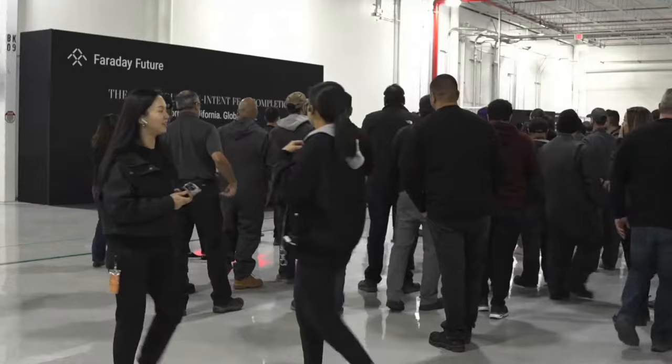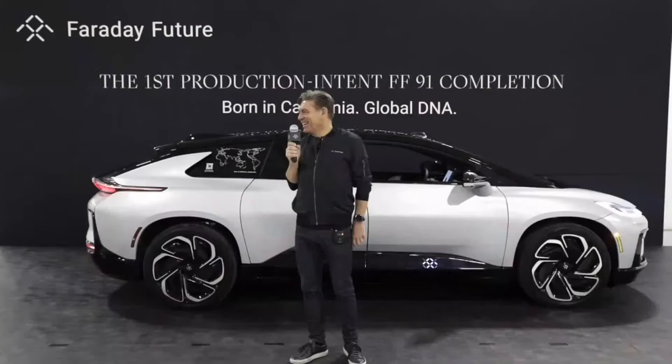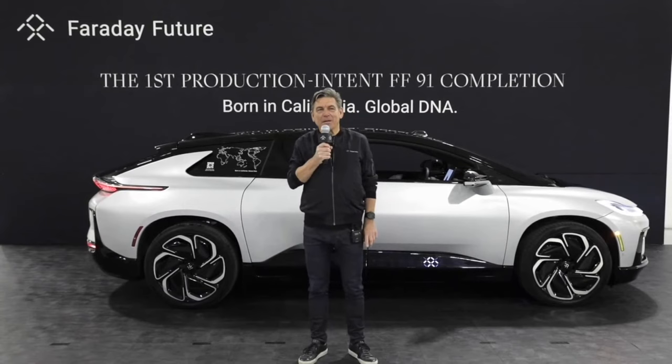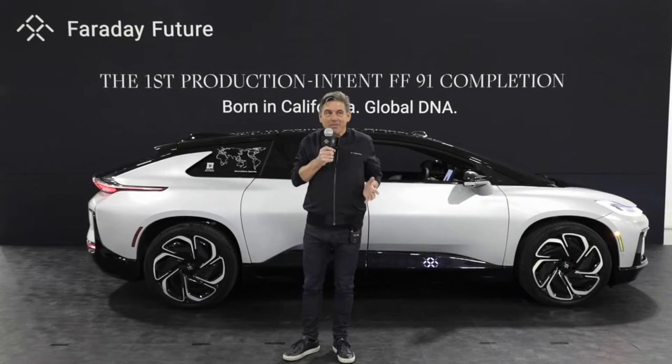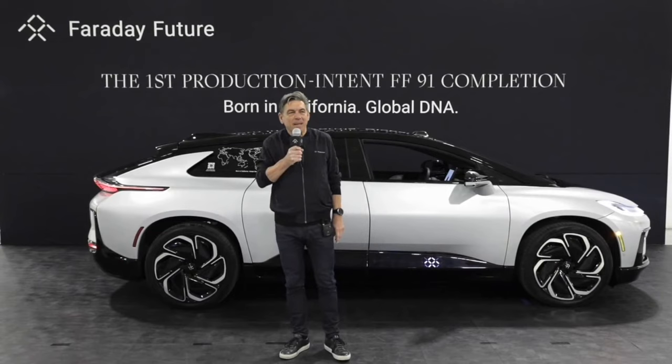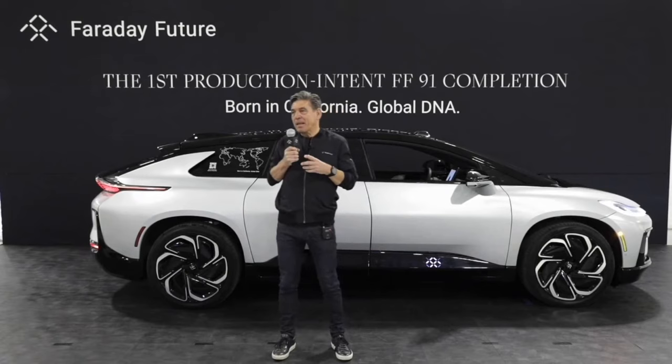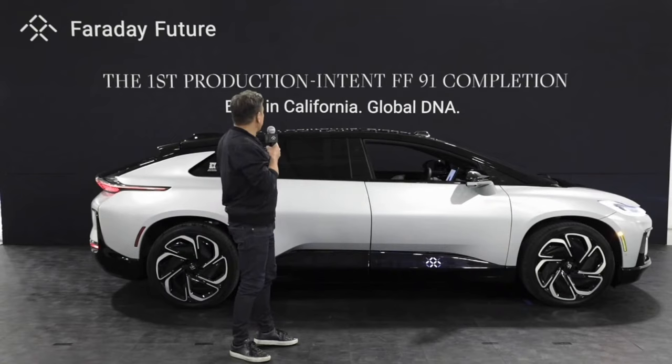Hello everyone! Good afternoon. It's a great day today. It's good to see all of you here. I'd like to welcome all of you, and to those who have been here before, welcome back. As many of you know, we are completing construction here in Hanford where the FF91 will be built. The first step in bringing the FF91 into production is to manufacture production intent vehicles for validation and testing. You see the first vehicle behind me here. It's a great moment. Born in California with global DNA.